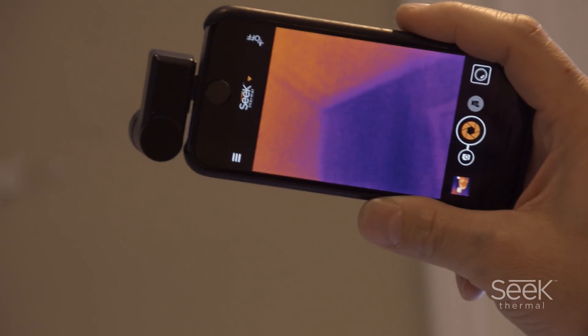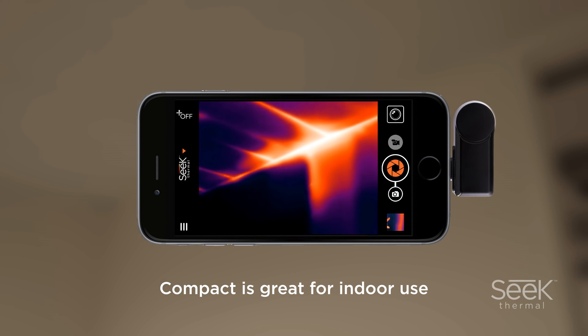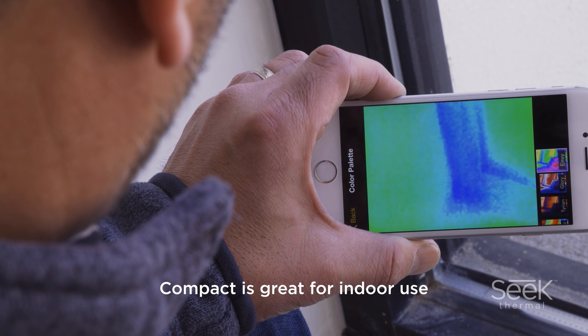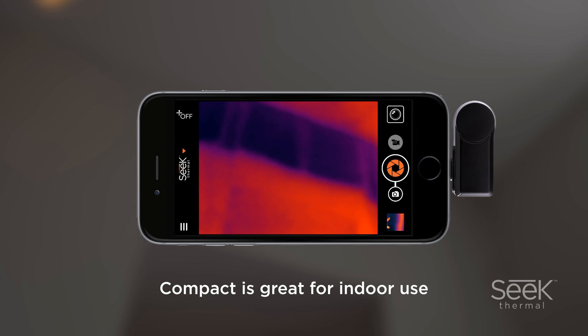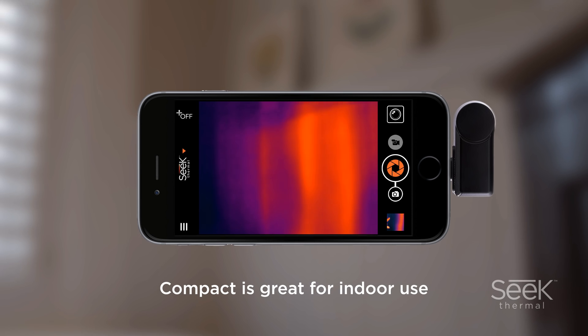So which one is right for you? The Compact is great for indoor use. Whether you're looking for clogged pipes, electrical lines, shorted electrics, or HVAC installation issues, the Compact can help you find problems that would otherwise be undetected or hard to find. This wide-angle imager will save time and money with the power to see precise thermal variation through walls, pipes, power boxes and more.